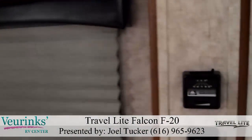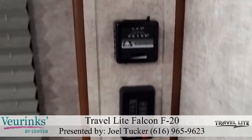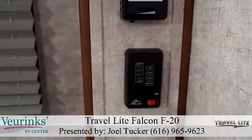We also include controls for your furnace and a modern panel to check your tanks — your fresh, your gray, your black, and your battery power. It's a nice area here on your Falcon.